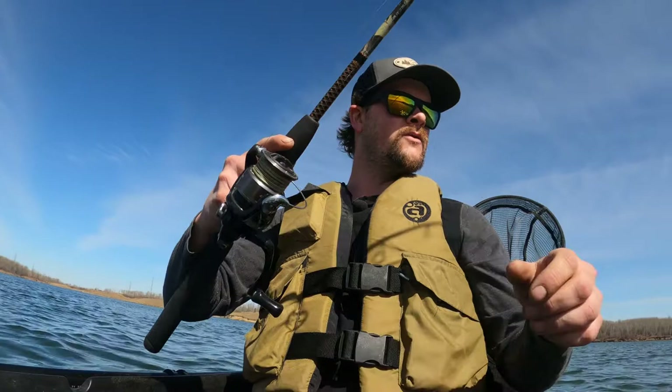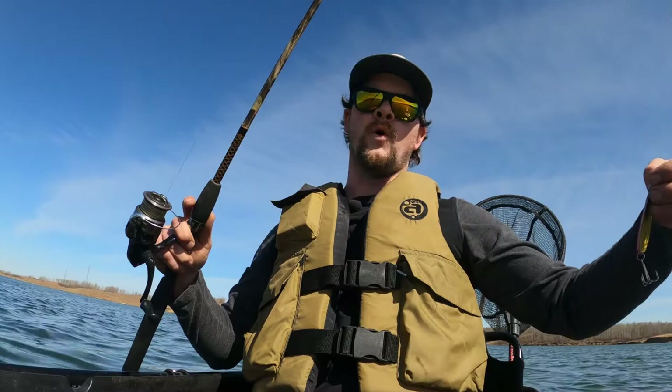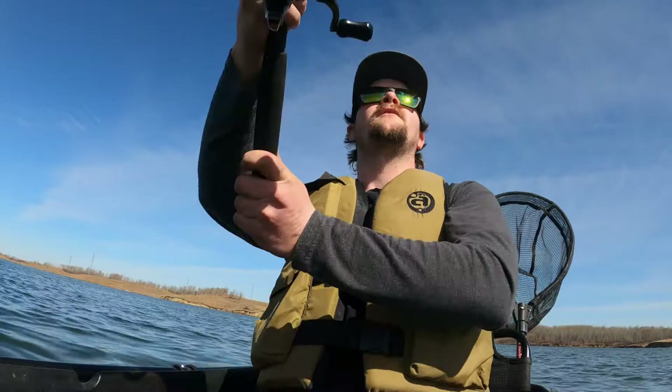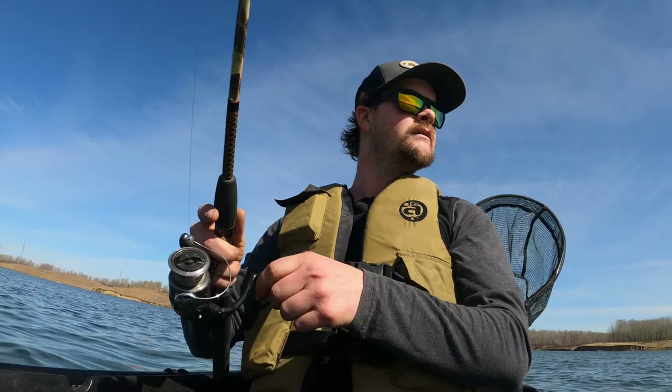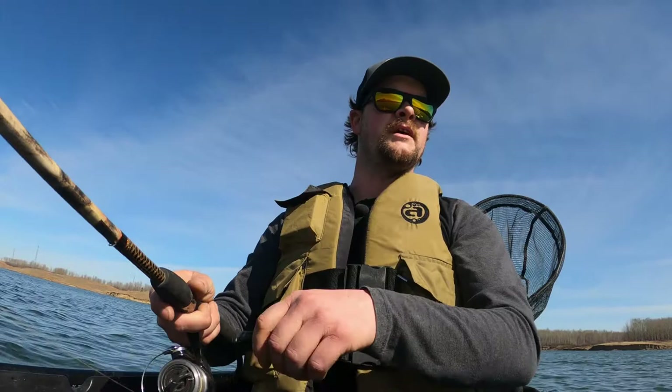I'm gonna try and only use one spoon today. The Locator's Len Thompson red devil — the old red and white. It's a great spoon on its own so it's got to be like ten times better with the Locator's logo on it, right? I'm gonna give it an honest couple hours. If I don't catch anything on this spoon I'll probably switch to something else — another spoon of course. I just love spoons. Len Thompson, man. Always Len Thompson.